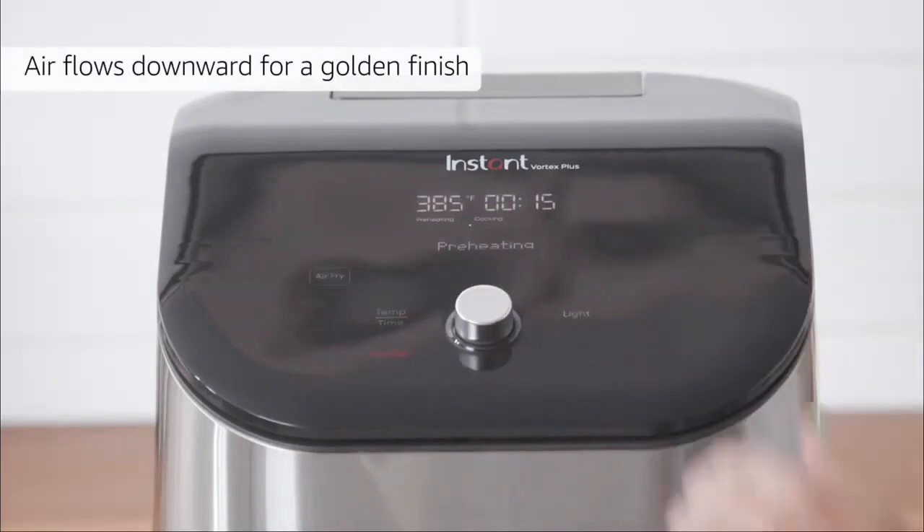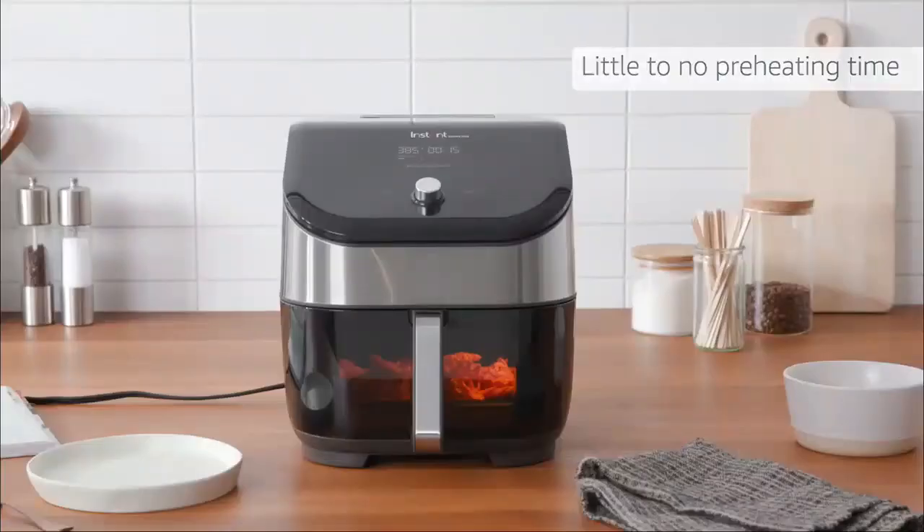Plus, with customizable smart programs and fast preheating, cooking gourmet meals has never been easier.